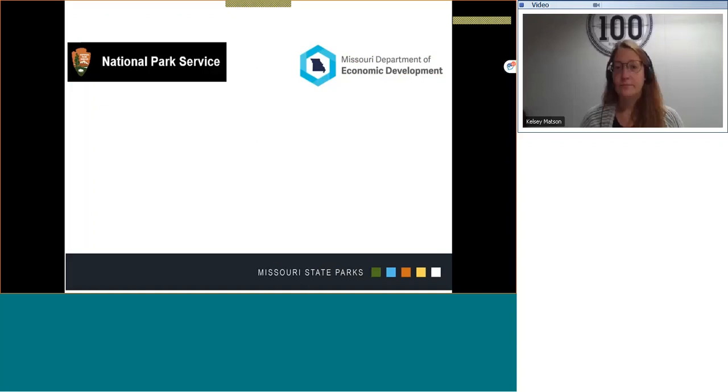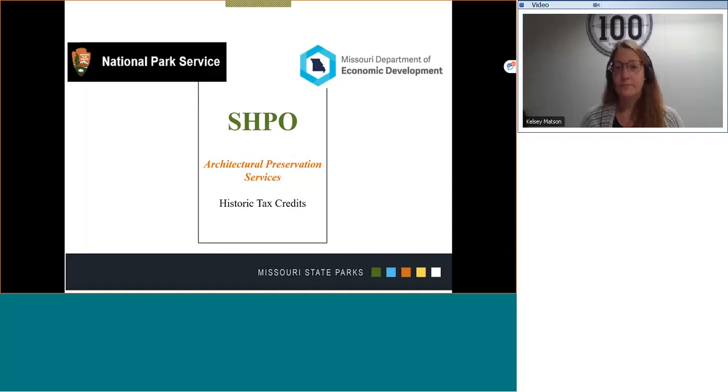The State Historic Preservation Office serves as a partner in the historic tax credit process along with the National Park Service and the Department of Economic Development. Specifically for the APS, that partnership involves being the first point of contact for property owners. We can help provide information on appropriate treatments and regulations along with technical assistance. We frequently contact people with records of buildings and districts listed in the National Register of Historic Places. We visit people and advise applicants on rehabilitation projects. The majority of our time is focused on reviewing projects and working with applicants so that we can make certification recommendations to the National Park Service and the Department of Economic Development.